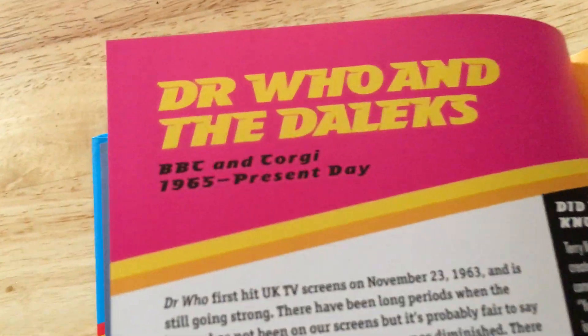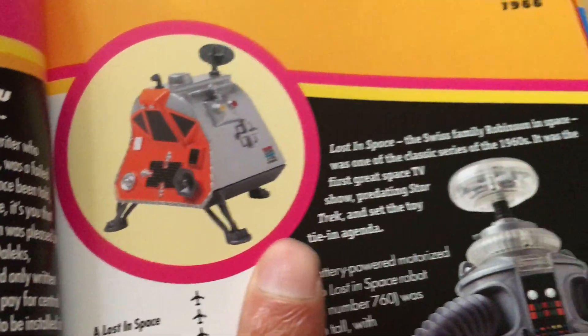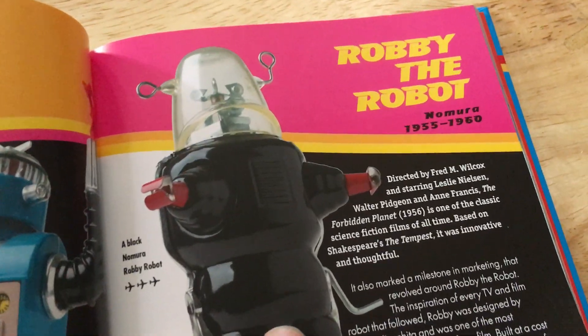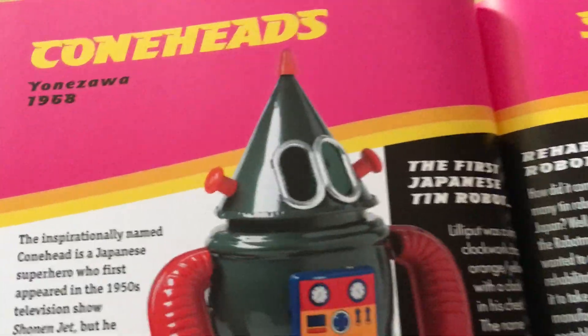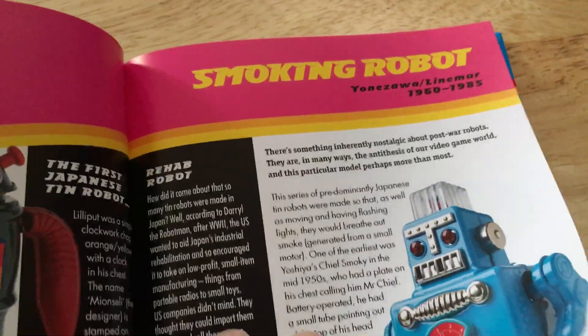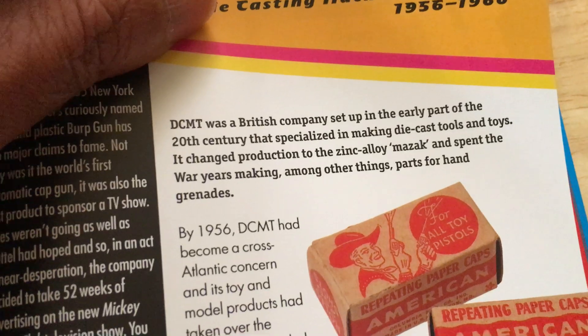Daleks — BBC and Corgi, very popular in the UK. I've actually got that Lost in Space — I think that's Johnny Lightning. Mighty Zeroids, that's an American thing. Robbie the Robot by Nomura, that's Japanese. Cone Heads — Yonezawa, 1968. These robots are such a great design. Ray guns — Lone Star Cap Gun, that's really old, my 1956.